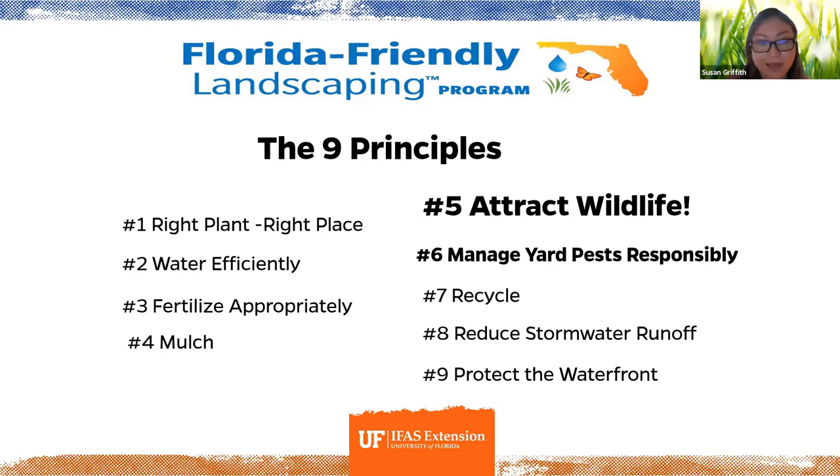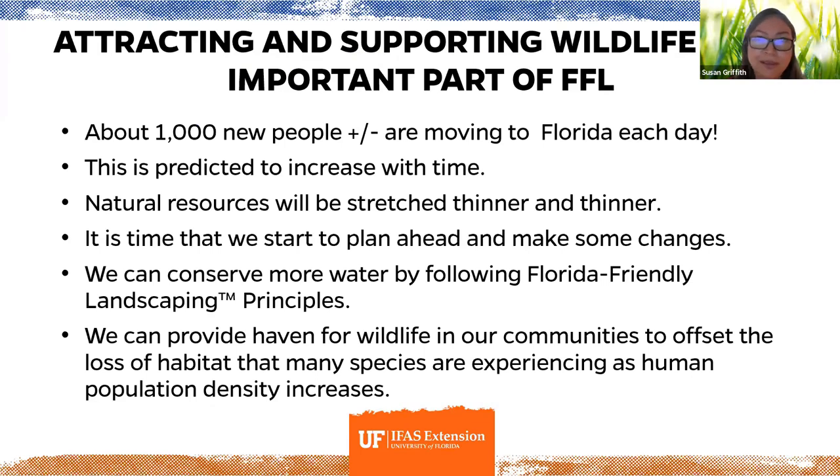The nine principles are: number one, right plant right place; number two, water efficiently; number three, fertilize appropriately; number four, mulch; number five, attract wildlife; number six, manage yard pests responsibly — and we'll talk about how that is so important when we talk about birds, because we don't want to be using pesticides that kill the insects birds need to survive. Number seven, recycle yard waste; number eight, reduce stormwater runoff; and number nine, protect the waterfront. Today we're focusing on attracting and supporting wildlife.